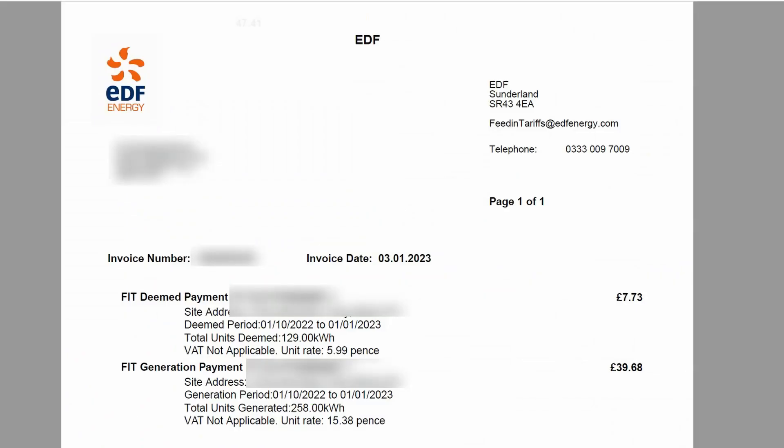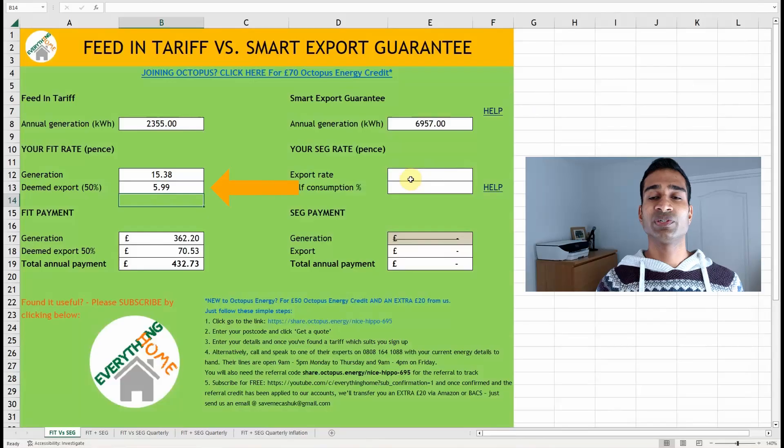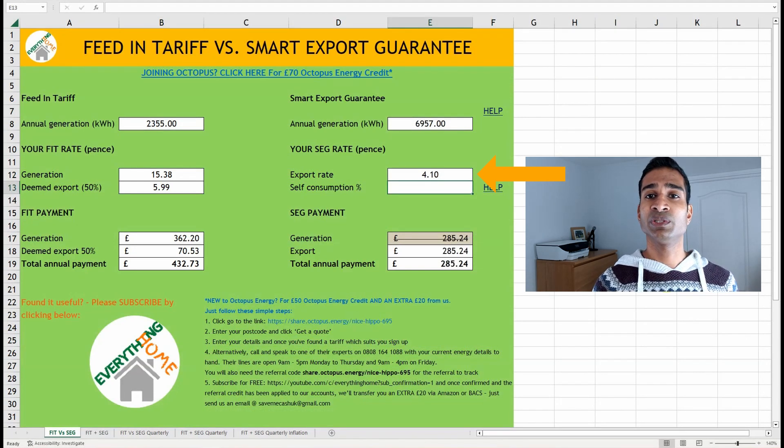My generation rate is 15.38 pence per kilowatt hour and my deemed export rate is 5.99 pence per kilowatt hour in my most recent payment from EDF. For comparison, add your chosen SEG provider's tariff rate here. I'm currently with Octopus Energy on the Go tariff, and whilst on this import tariff, the only option for me is the standard SEG, which at the time of making this video earns a flat rate of 4.1 pence per kilowatt hour exported. I'm aware there are a few other options for export with Octopus Energy, and I'll cover that as we go on.